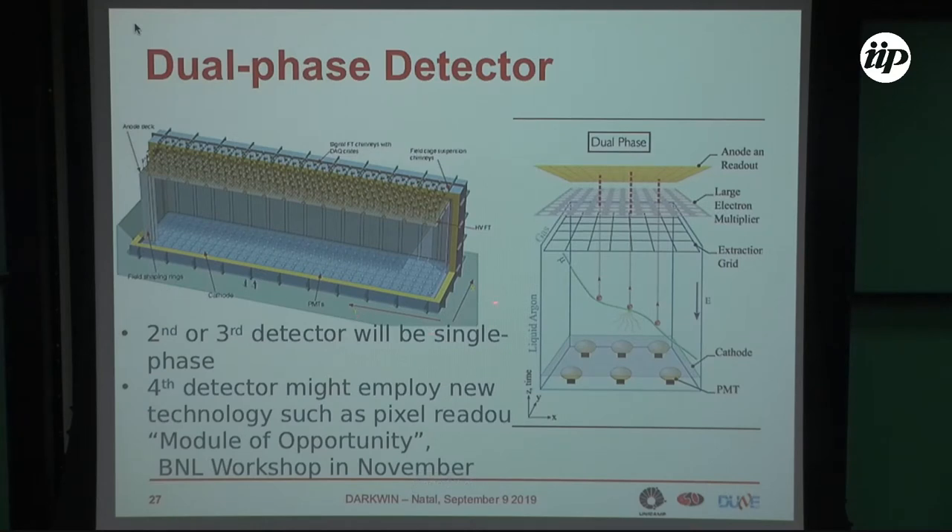The dual-phase module will have the same external dimensions but different technology. The third detector will probably be a dual-phase. The fourth detector to complete DUNE is still an open question — the collaboration has decided to open the fourth detector to new ideas, and a workshop on the module of opportunity has been organized, to be held in November at Brookhaven.